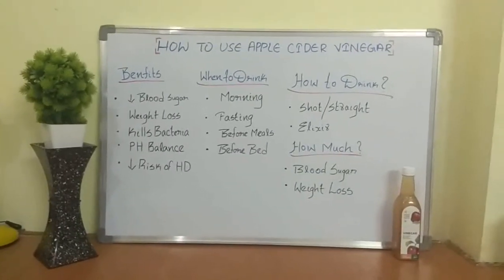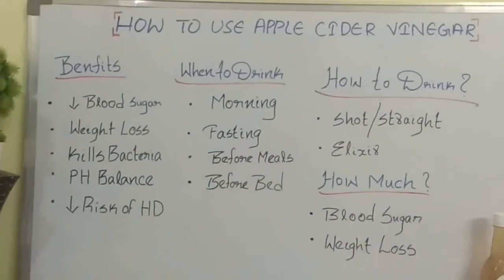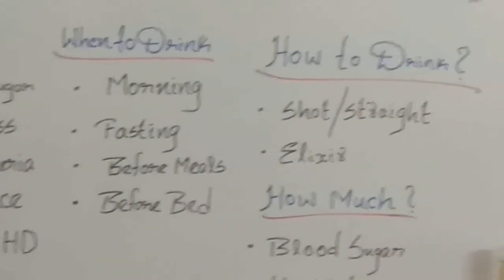Hello everyone, welcome back to my channel. Today I'm going to be filming how to use apple cider vinegar — a complete guide on how to use apple cider vinegar.